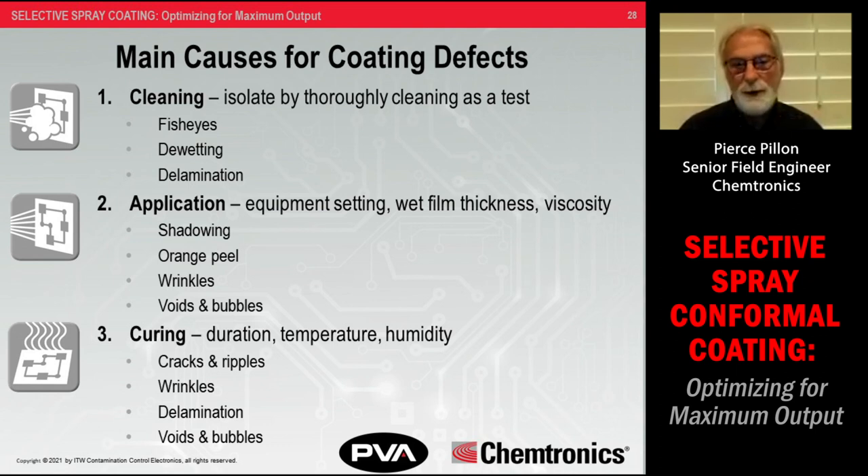What are the main causes of coating defects? Cleaning, application, and curing are the three main causes. There are categories within each. Note that some defects can be caused by more than one — for instance, voids and bubbles can be caused by miscuring or by application errors. This detail is covered in the separate coating defects webinar, which Kevin has provided a link for.